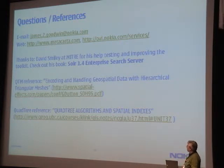David Smiley is actually the guy working with me on the alpha, and he's been a great help in advising us.